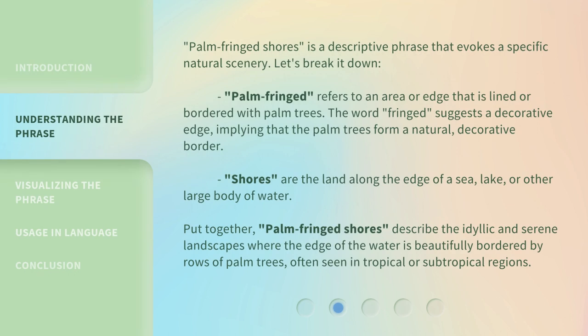Palm-fringed shores is a descriptive phrase that evokes a specific natural scenery. Let's break it down. Palm-fringed refers to an area or edge that is lined or bordered with palm trees. The word fringed suggests a decorative edge, implying that the palm trees form a natural, decorative border. Shores are the land along the edge of a sea, lake, or other large body of water. Put together, palm-fringed shores describe idyllic and serene landscapes where the edge of the water is beautifully bordered by rows of palm trees, often seen in tropical or subtropical regions.